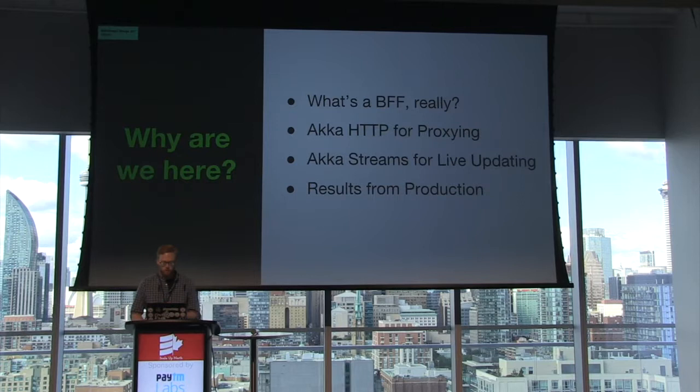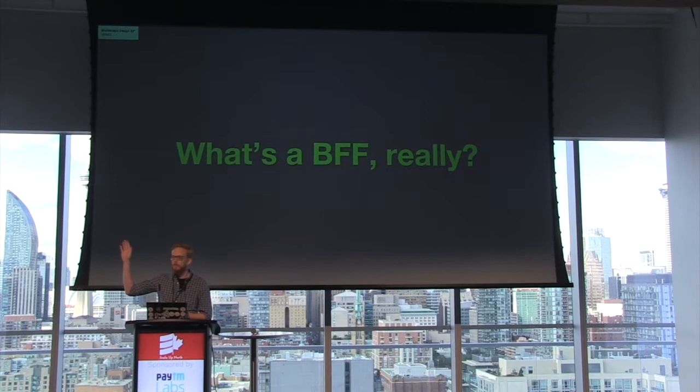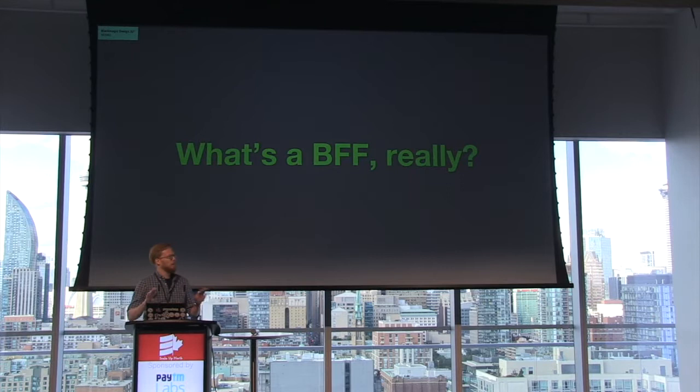So let's see a show of hands. How many people have heard of the BFF pattern? A fair number of people. How many of you have never heard about it before at all? So this is good. We're going to learn some stuff.